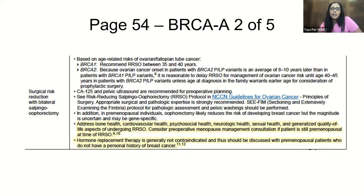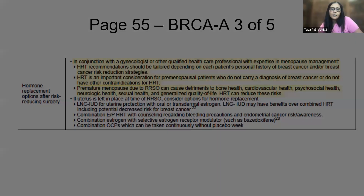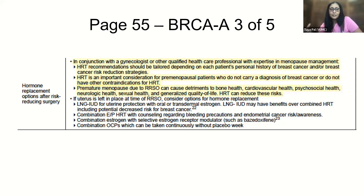This is just a snapshot from the guidelines. I know the guidelines are really long — this is page 54, BRCA A205. I've highlighted the sections where this information is included, covering surgical risk reduction with bilateral salpingo-oophorectomy. The following page, page 55 of the PDF, is BRCA A305, which discusses HRT recommendations in the context of a BRCA carrier without a prior history of breast cancer. These are now out and live.